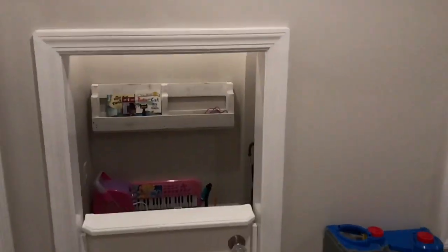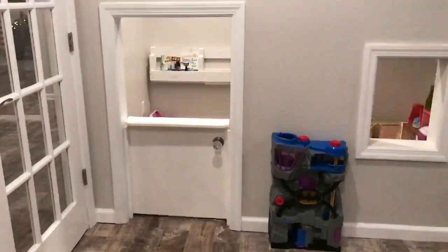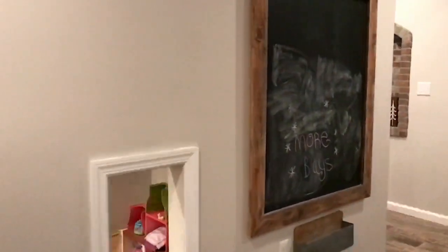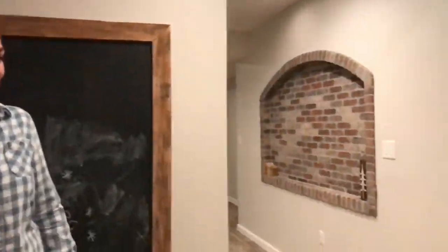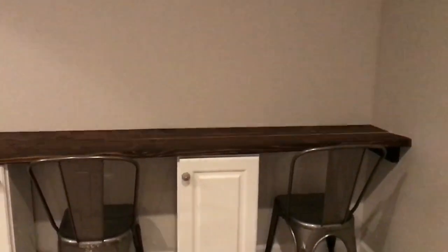Pat also offers these awesome little under-the-stairs cubbies — check out his website because there's a lot more you can do with those, but we tried to keep it a little more simple. I made this cool chalkboard over here, the kids obviously have fun with that. And then my husband and I built this cool little desk over here for the kids with the cabinets and the countertop and all that.